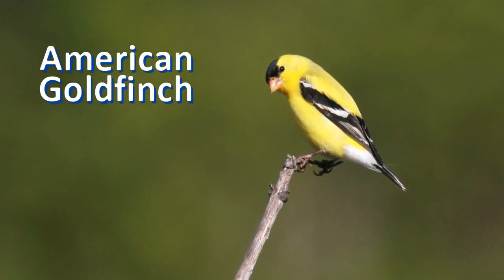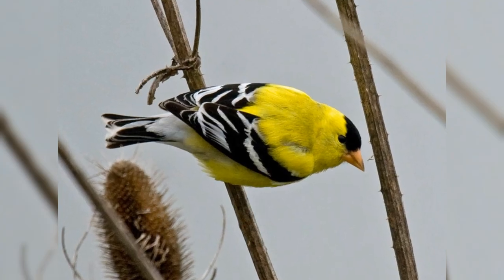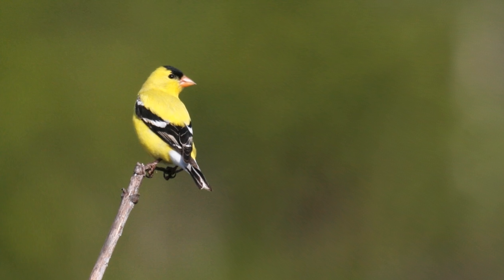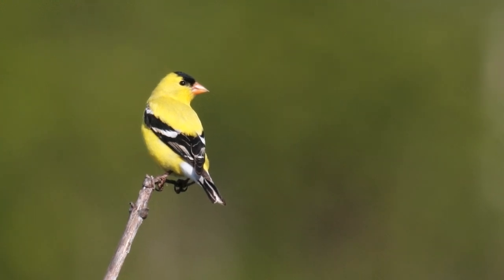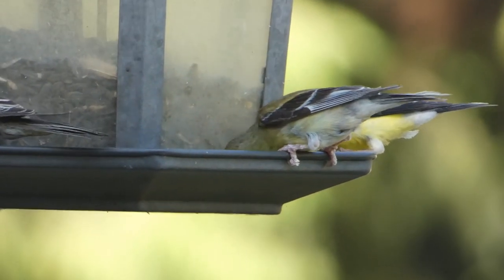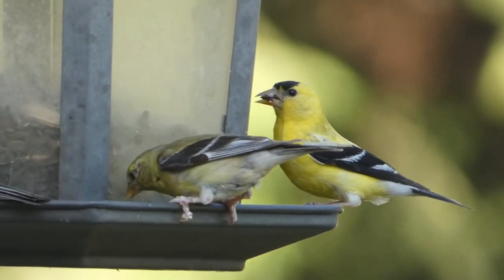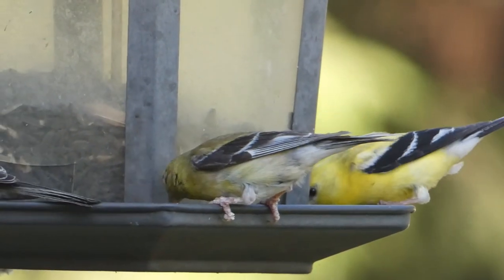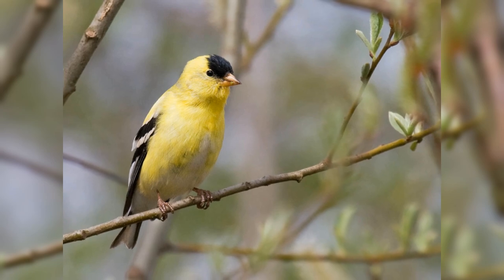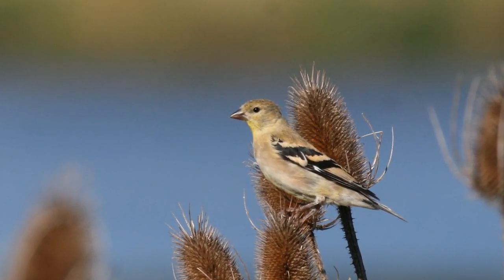American goldfinches summer from coast to coast, from southern Canada to the northern two-thirds of the United States. Males are bright yellow with black cap, wing and tail. Females and young birds in fall lack the dark cap and are a bit duller green. They love black oil sunflower seeds at your feeder. You may have American goldfinches at your feeder in winter too, but they molt into a dull brown plumage and you may not even recognize them.